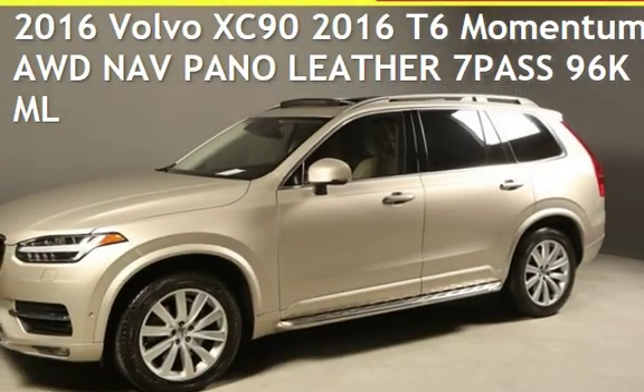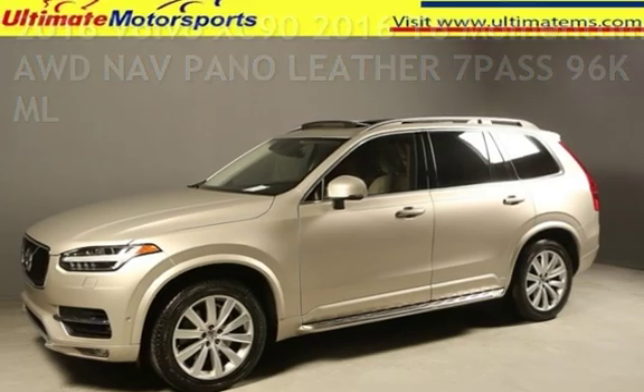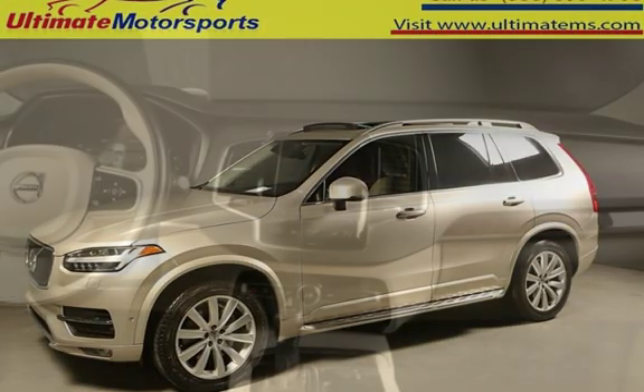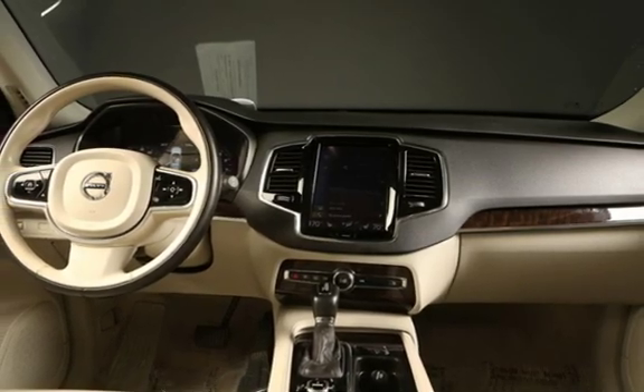Presenting a pre-owned 2016 Volvo XC90. This four-door SUV has a four-cylinder, 2.0-liter i4 engine, with all-wheel drive, and an automatic transmission.